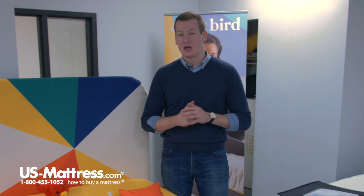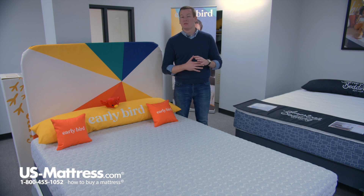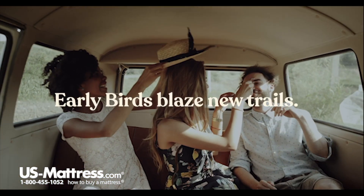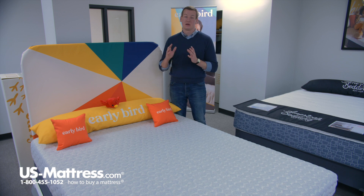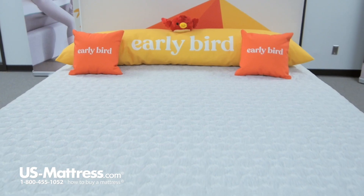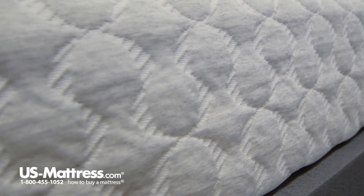Last but not least, the thing to mention about this 8-inch Early Bird is that it is a bed in a box. This differentiates the Early Bird collection from the majority of mattresses on our site. Most mattresses we sell are delivered through a white glove service, where you have to set up a delivery time, potentially take time off work, and possibly reschedule if the timeline doesn't work out. Once they finally get to your house, you have to let two men into your home and into your bedroom to set up your mattress — something some people see as an invasion of privacy — all in addition to the one to six weeks it can take for delivery.